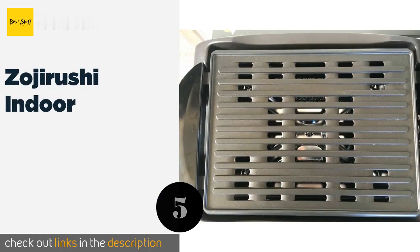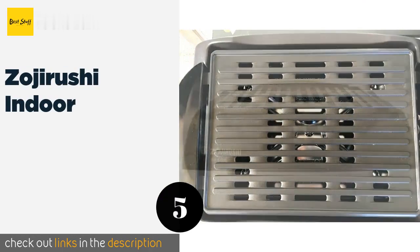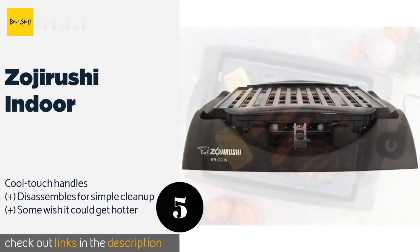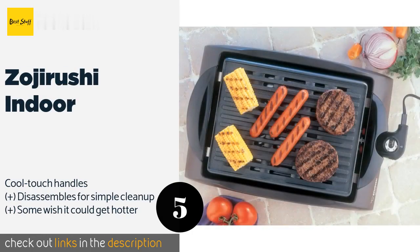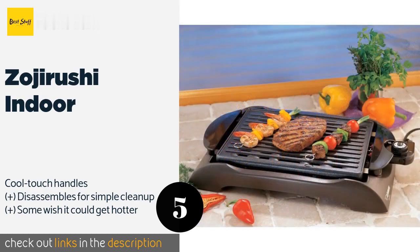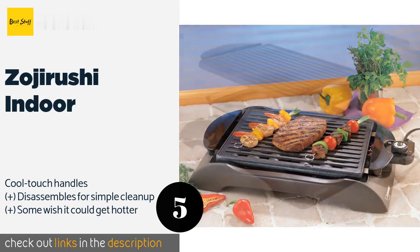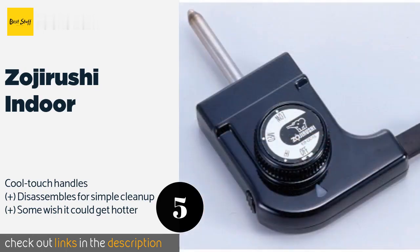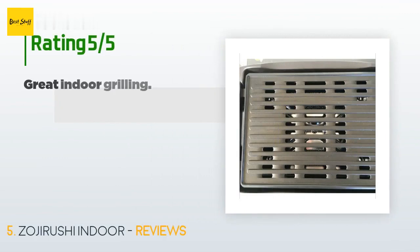Number five is the Zojirushi Indoor Grill. Technically, the Zojirushi Indoor is an electric grill, not a pan, but this just means it's all the more versatile. The 1300-watt heating element offers a variety of settings, including a handy keep-warm function that makes preparation easier. This product is available on Amazon for $75, rated 4.6 stars from 635 customer reviews.